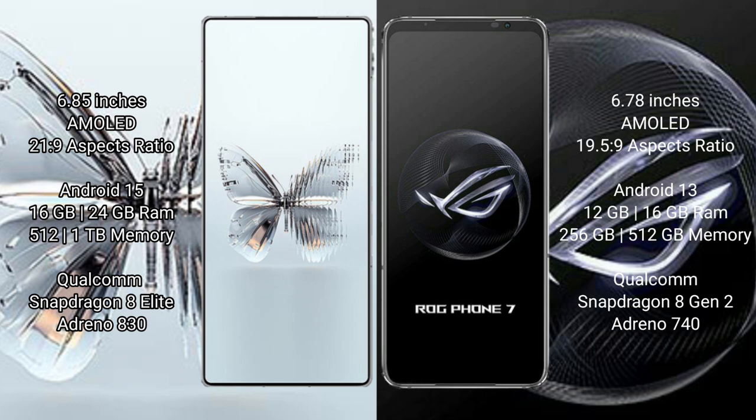The Red Magic 10 Pro Plus runs on the Android 15 operating system, while the ASUS ROG Phone 7 runs on the Android 13 operating system. The Red Magic 10 Pro Plus comes with 16GB or 24GB of RAM.